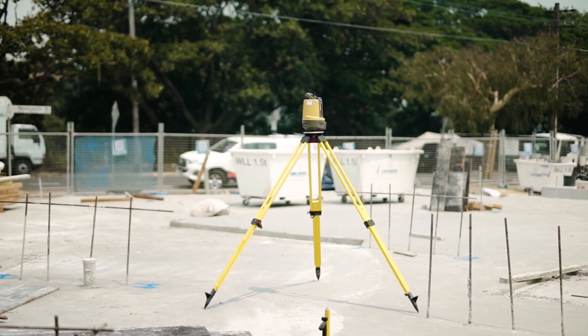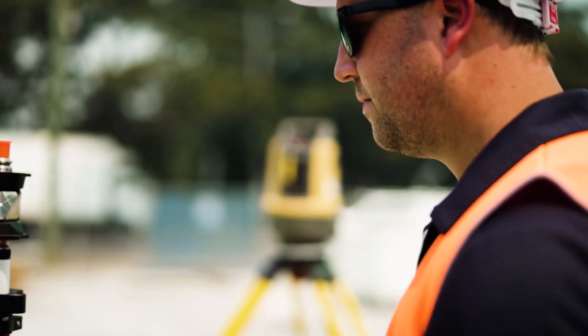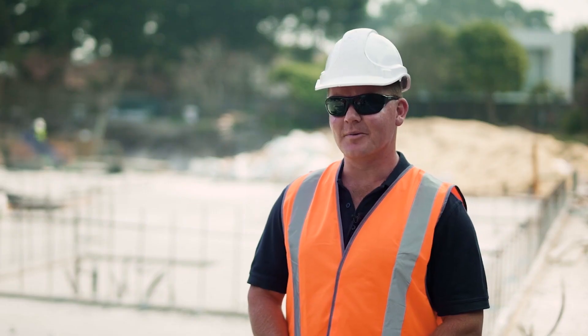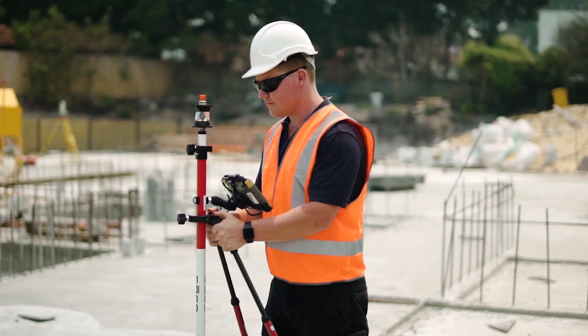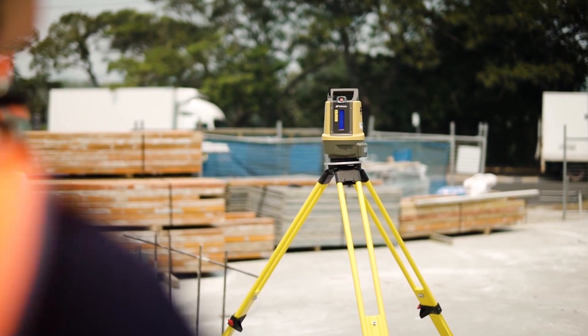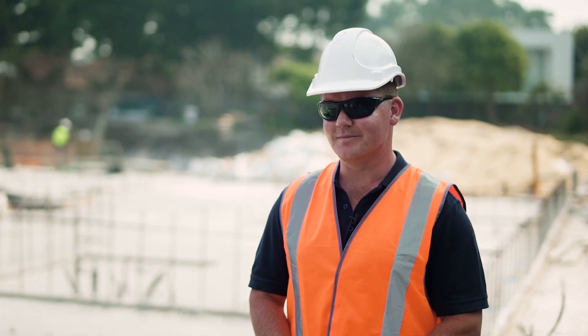We've done that here by looking at different technologies — the LM100 is one of them. After reading up on it, I thought it would be the best machine for me. I'm a builder, not a surveyor. Since I've been using it, it has reduced our mistakes and it has made my job a lot easier.